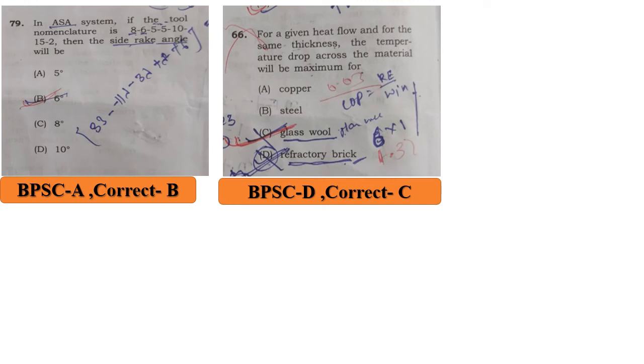For a given heat flow, for the same thickness, the temperature drop across the material will be maximum. BPSC answer is D, in refractory bricks, but the correct answer is C, glass wool. Thank you.